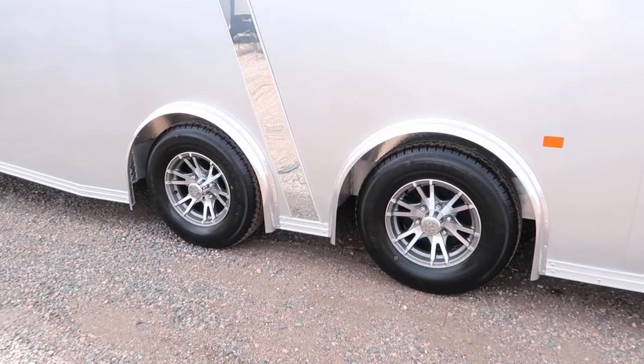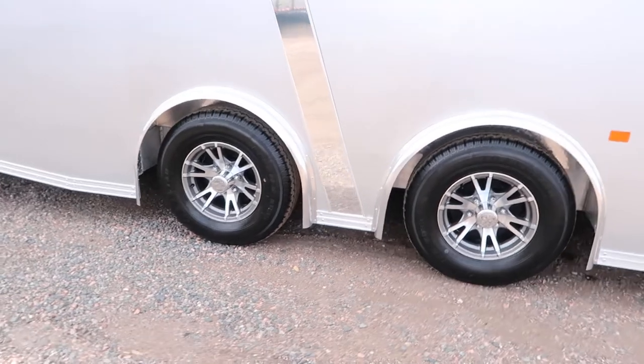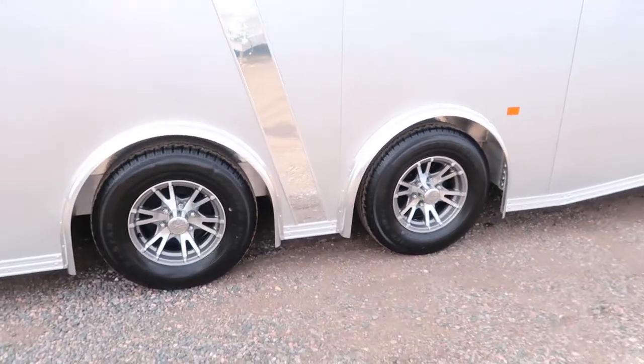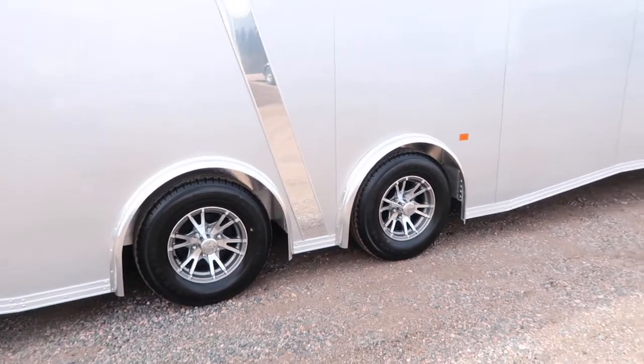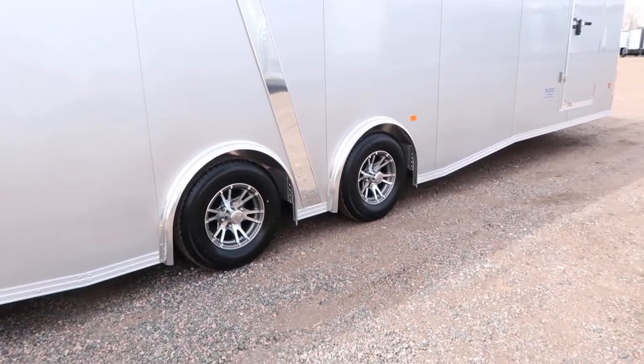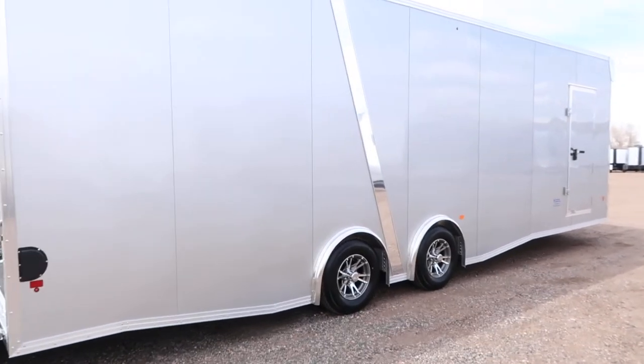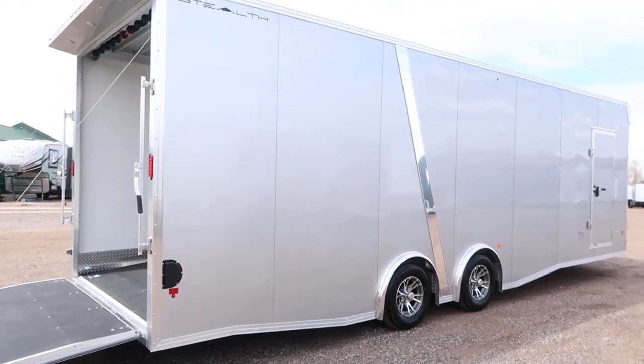Two 5,200-pound torsion axles. This is a spread torsion axle package as well, which is going to give you an optimal towing experience. With a torsion axle it's going to ride better and tow better because you have independent suspension underneath the trailer. And when we take the axles and spread them apart like this, it cuts down on wagging and swaying. In the trailer towing world, this is as good as it gets.